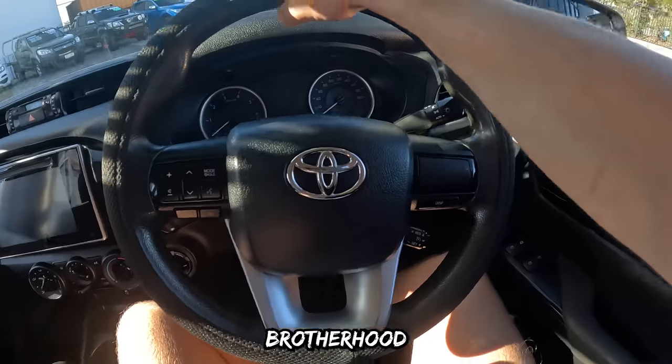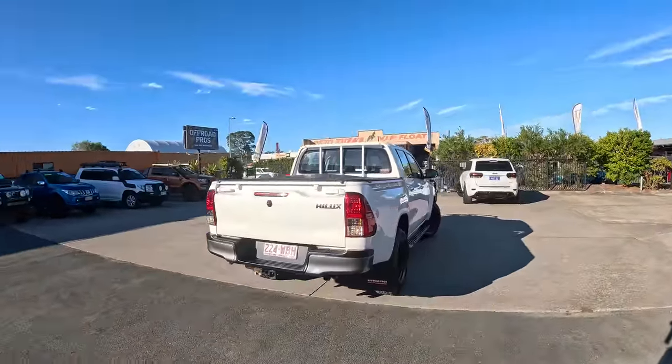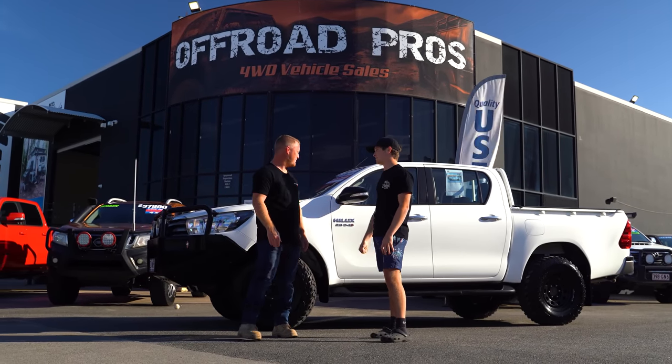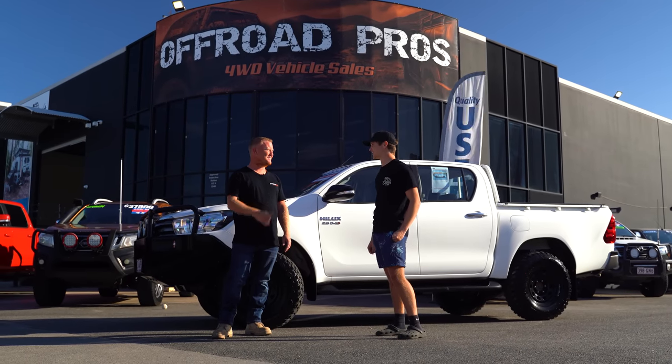Bought a car, baby! Toyota — couldn't go with anything else. I'm so happy right now. Massive thanks to Jake and the team from Off-Road Pros for the advice. Welcome to the team. This thing is going to see some stuff. I'm going to do some Ks in this thing. I can't wait to come back and show you what it looks like after some mods. Time to jump in and say goodbye — let's go.